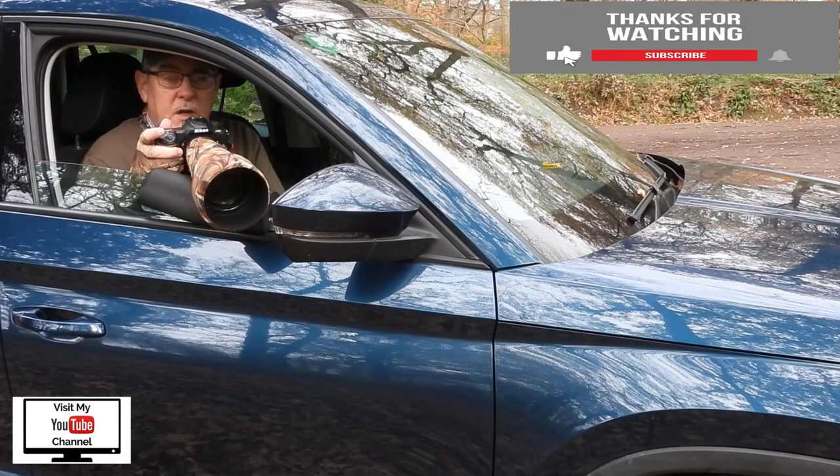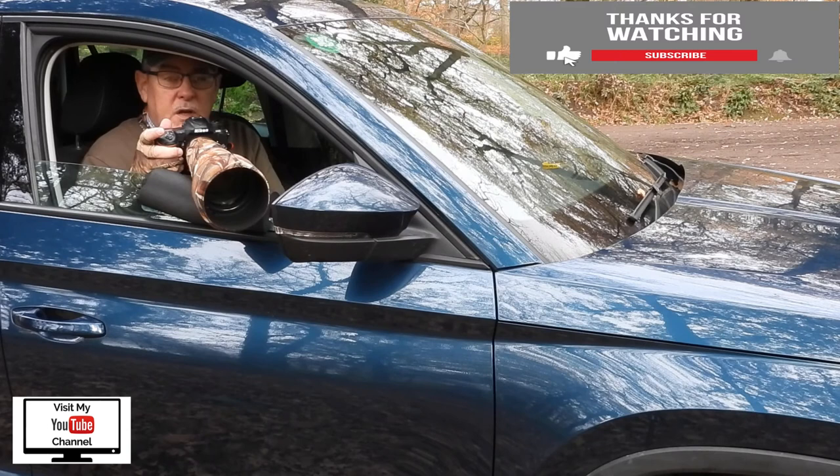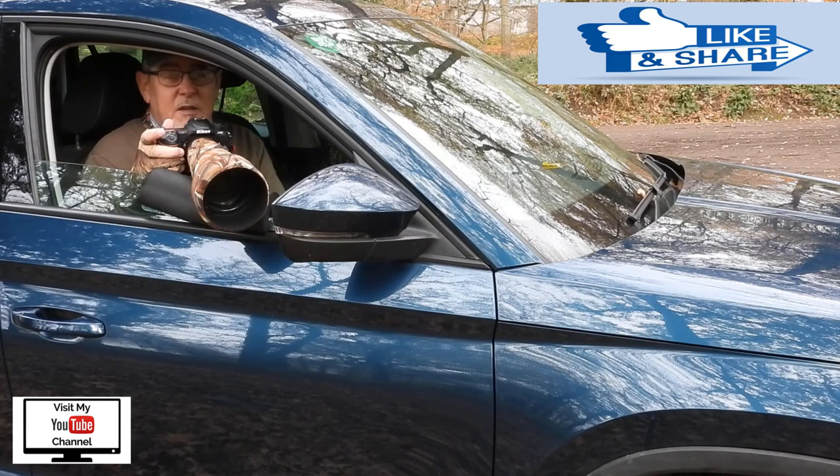Thanks for watching this edition of Kevin Hatley Photography and how to photograph wildlife from a vehicle. I covered things like equipment, how to set the vehicle up. This is how I do it - I'm not saying that this is the golden way to do it, it's just the way that I set myself up to photograph wildlife from a vehicle. I hope you've enjoyed it and if you've learned something from it you can click the like button. If you'd like to see more like this then please hit the subscribe button. So until the next time, stay safe, take care and I'll see you soon. Bye for now.